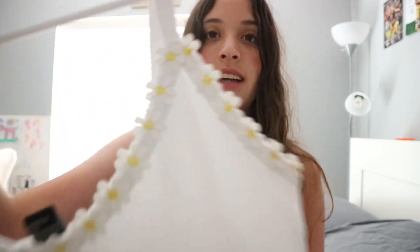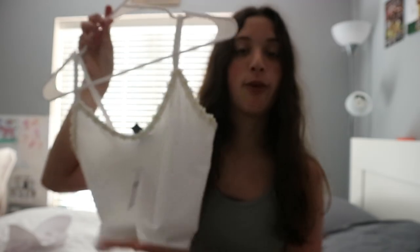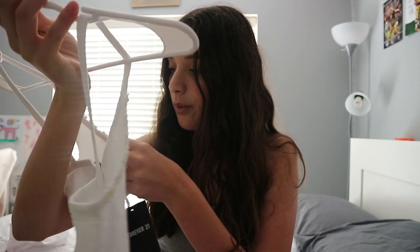This next top is absolutely one of my favorites. I saw it on the website like a hundred times and I just finally got it. It looks like this — it has little flower details but it's just a white cropped tank top. I love it, it's so adorable.